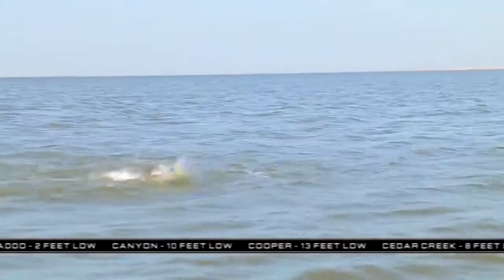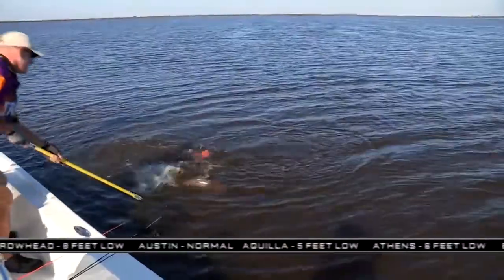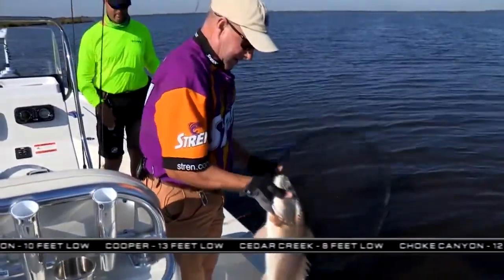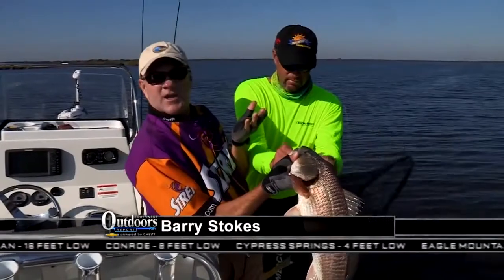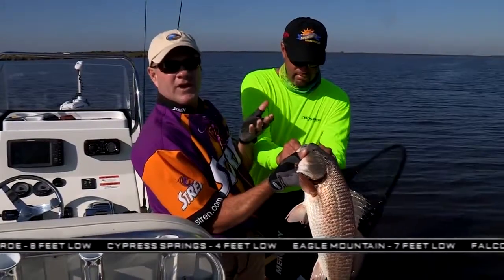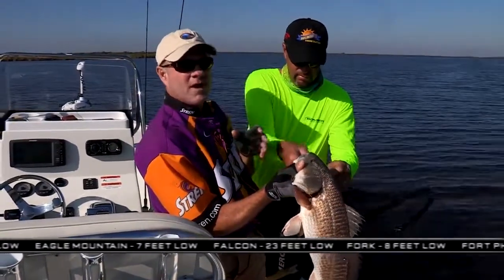We are going out to tackle the elusive redfish. Welcome to Lafitte, Louisiana. Got a nice fall morning, going into wintertime. Wintertime's a good time, by the way, down here — it's a year-round fishery.